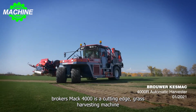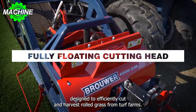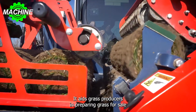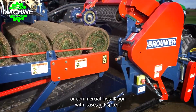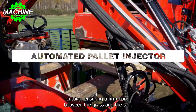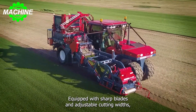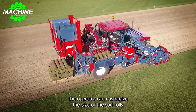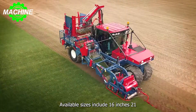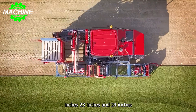The Automatic Turf Harvester, Brower Kesmak 4000R, is a cutting-edge grass harvesting machine. Designed to efficiently cut and harvest rolled grass from turf farms, it aids grass producers in preparing grass for sale or commercial installation with ease and speed. The front roller applies pressure on the grass just before cutting, ensuring a firm bond between the grass and the soil. Equipped with sharp blades and adjustable cutting widths, the operator can customize the size of the sod rolls based on customer requirements or site conditions. Available sizes include 16 inches, 21 inches, 23 inches, and 24 inches.